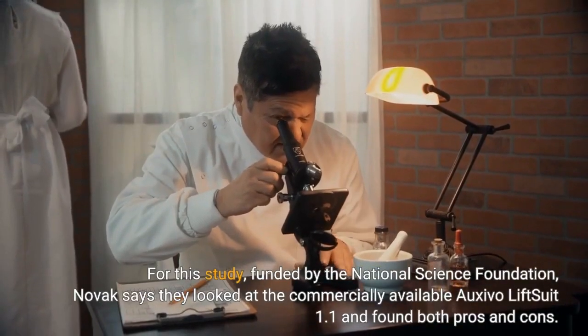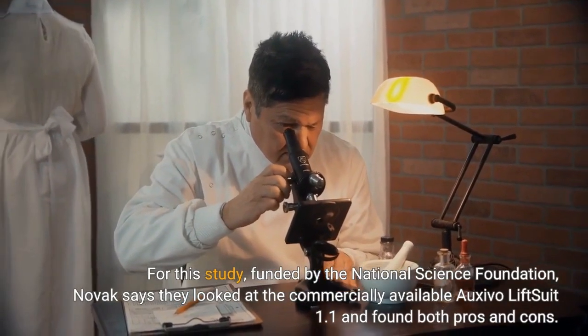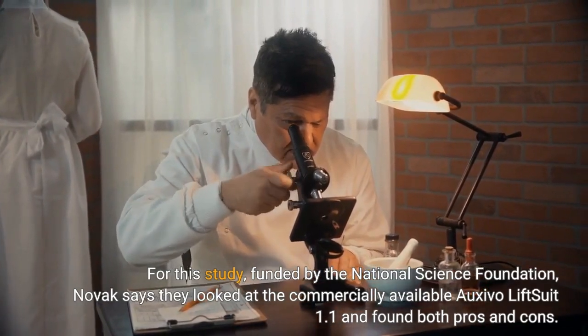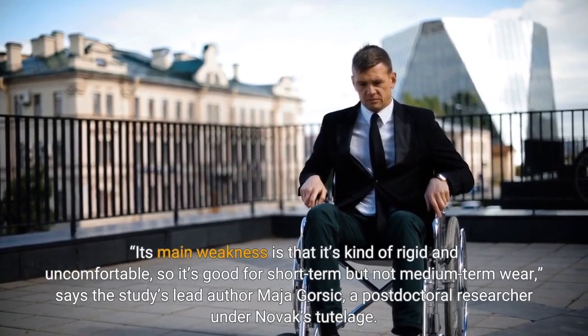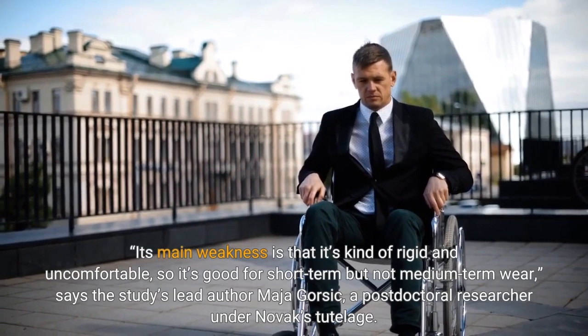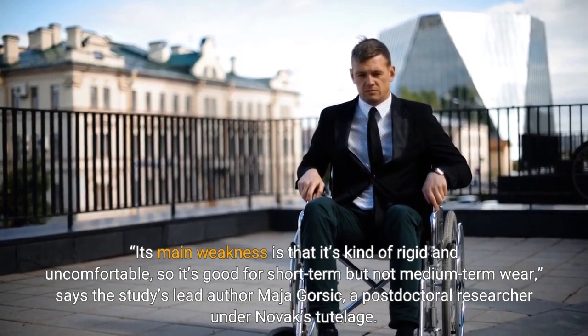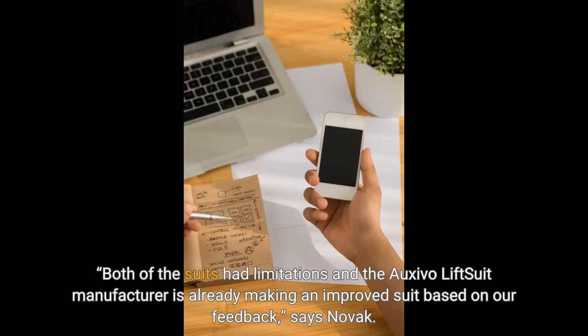For this study, funded by the National Science Foundation, Novak says they looked at the commercially available Oxivo Liftsuit 1.1 and found both pros and cons. Its main weakness is that it's kind of rigid and uncomfortable, so it's good for short-term but not medium-term wear, says the study's lead author Maha Gorshich, a postdoctoral researcher under Novak's tutelage. Both of the suits had limitations, and the Oxivo Liftsuit manufacturer is already making an improved suit based on our feedback, says Novak.